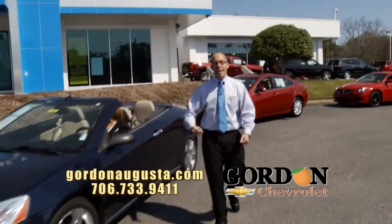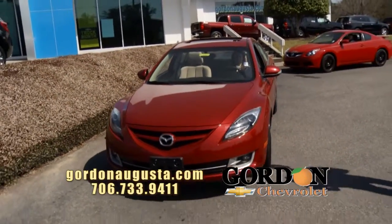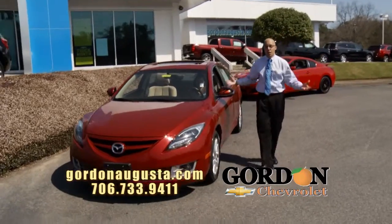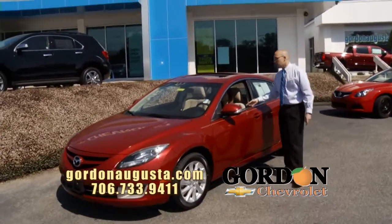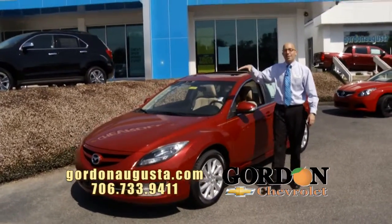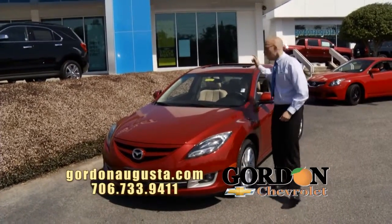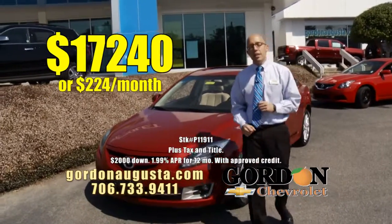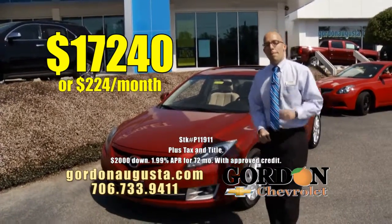Coming up behind that, just hit the lot — 2011 Mazda 6 Touring Edition. Touring means it's loaded. Beautiful crystal red on the outside, alloy wheels, cashmere interior, all the power options, power moonroof. The design on the Mazda 6 is outstanding. Great fuel economy, great reliability, great price — $17,240 or $224 per month.